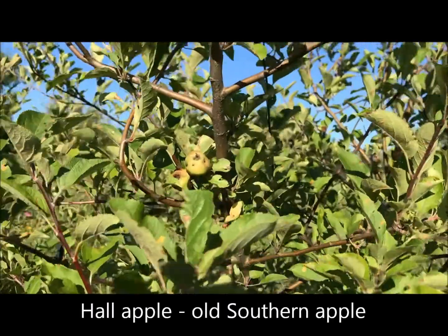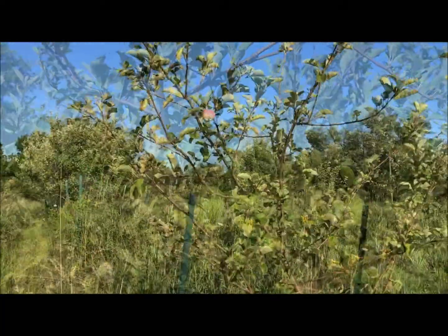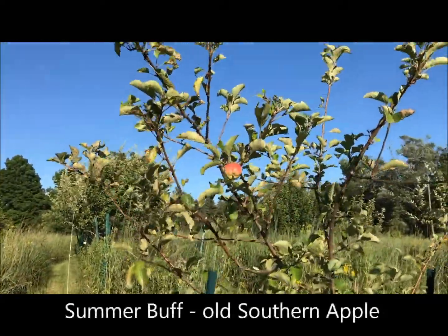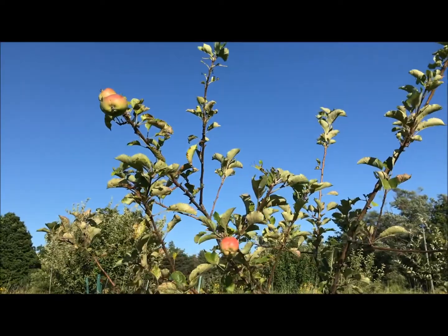First time this southern apple tree has had apples. They don't look like they did so well. This apple tree in our southern apple part of the orchard also has apples for the first time — these look prettier. Let's see how big they get.